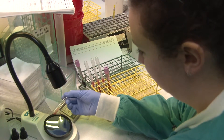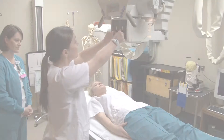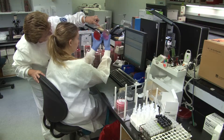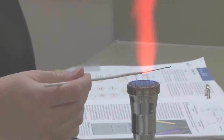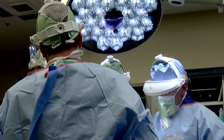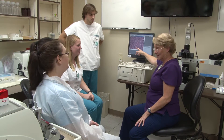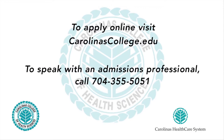Healthcare is the number one growth industry of the decade, and jobs in virtually all aspects of health care are expected to grow. Are you seeking a reliable career path, a purposeful job that makes a difference, the chance to hone your skills at one of the nation's leading and most innovative healthcare organizations? If so, Carolina's College of Health Sciences may be right for you. Contact us for more information.